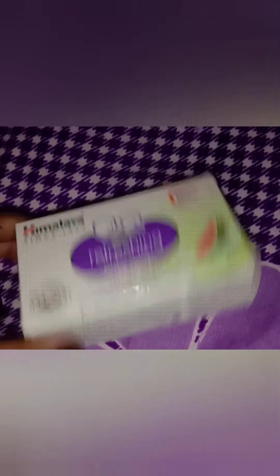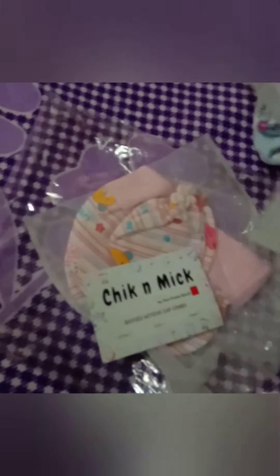The Himalaya wipes are available and they are necessary. I am going to pack two bags. I am going to use baby soap for the newborn. We are also going to use the cap and booties — I am packing two of those as well.